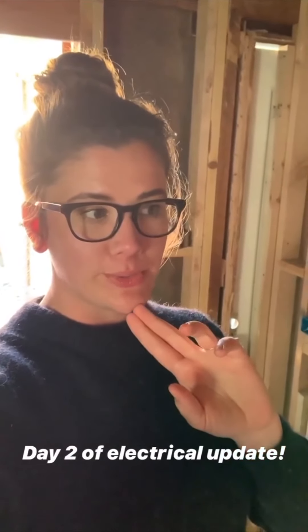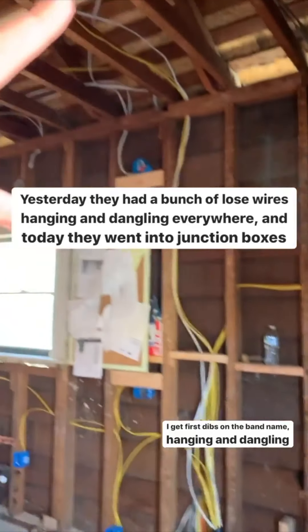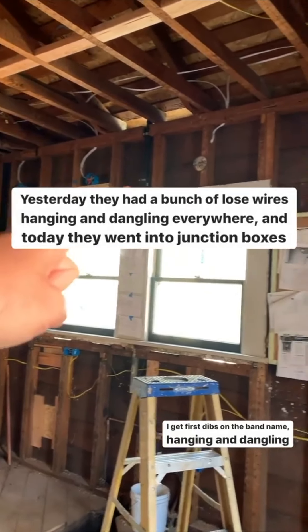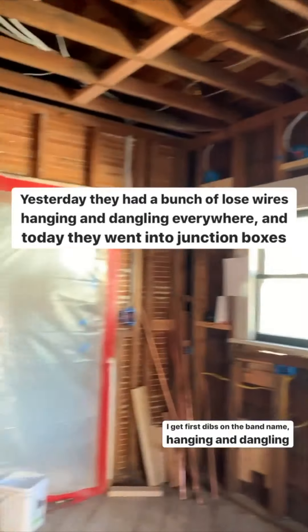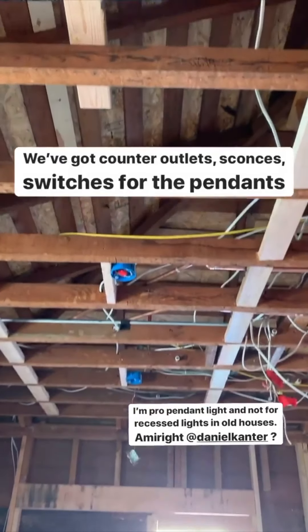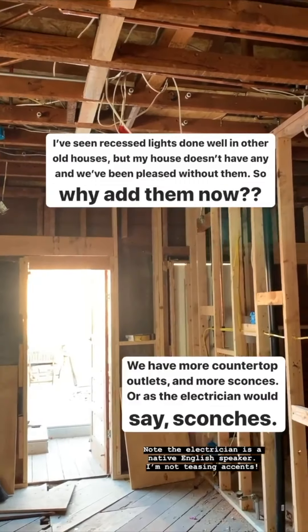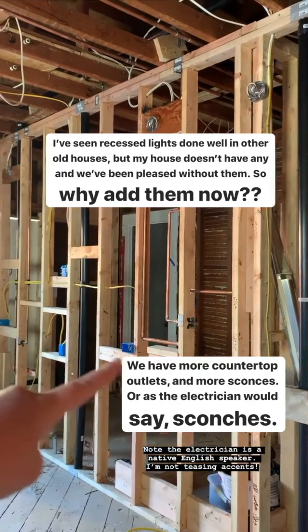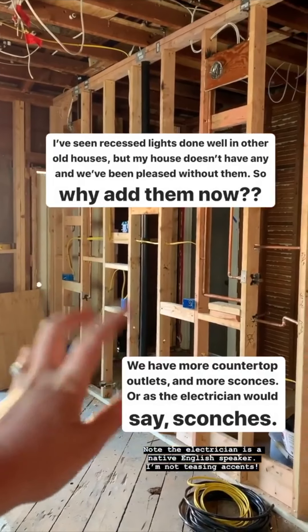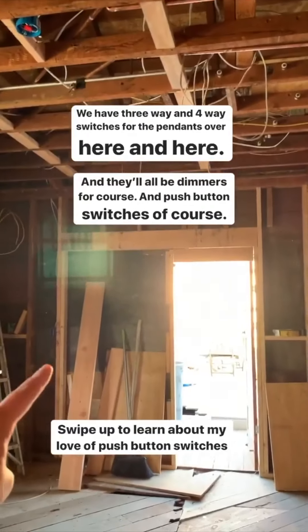It's the end of the second day of electrical and they've made a lot of progress. Yesterday they had loose wires hanging and dangling everywhere; now they've started putting them into all the junction boxes. We've got outlets above the counter, sconces, and light switches for the pendant lights. I am pro pendant light and not a fan of recessed lights in old houses — we've done great without them and don't have them anywhere else in the house. Over here we have more outlets for the countertops, more sconces, range electricity, appliance electricity, and switches for the sconces and pendants.